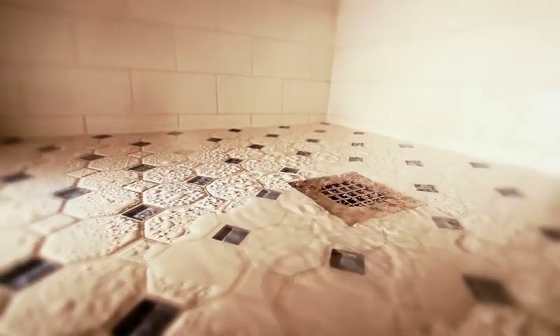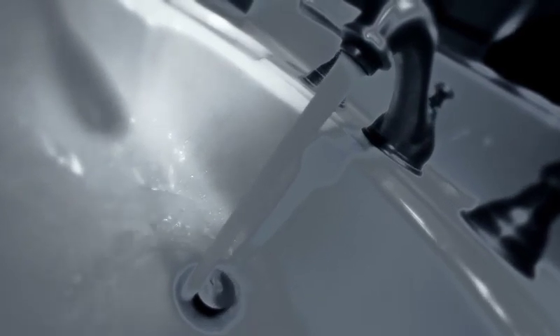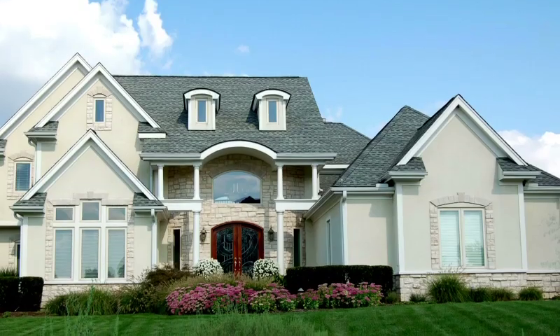Every day, we take showers, flush our toilets, and use our sinks. The wastewater that is drained needs to be cleaned before it's returned to the environment. So where does it go?